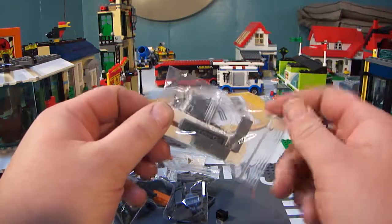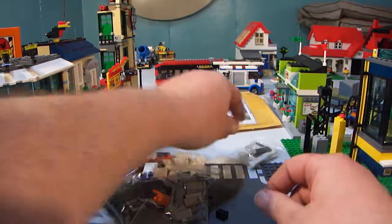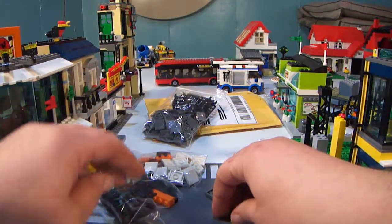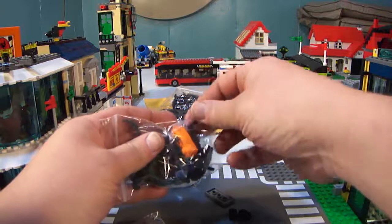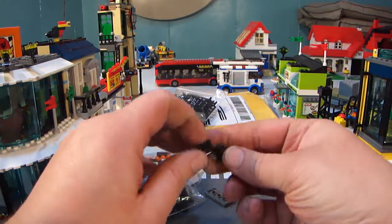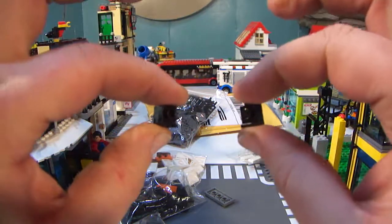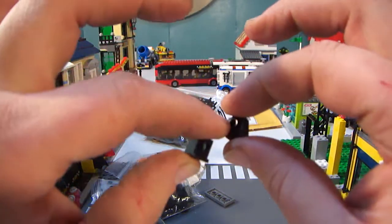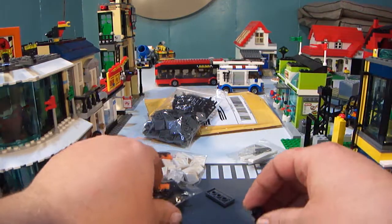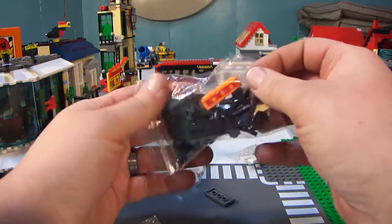I got a couple of 1x8s in white, a 1x3 in dark gray, and three 1x4s in dark gray. Looks like I got some stuff leaking out. But I also got some of these 1x1s with indented jumpers — more for detail on the second floor by the windows.